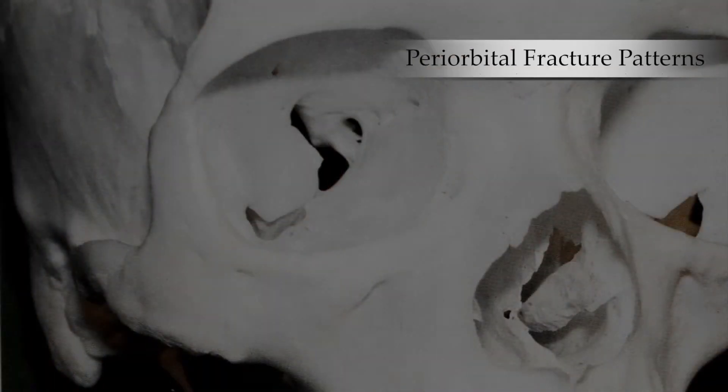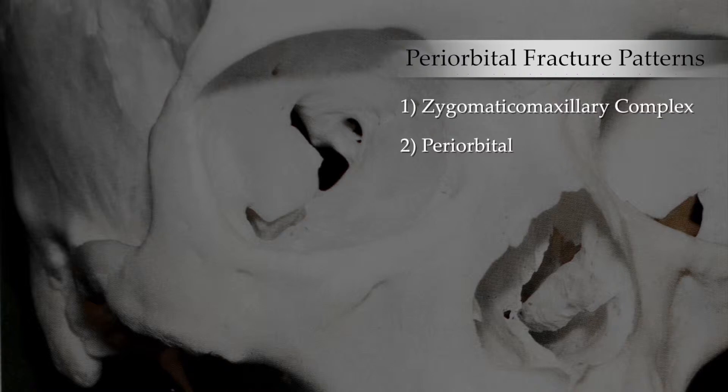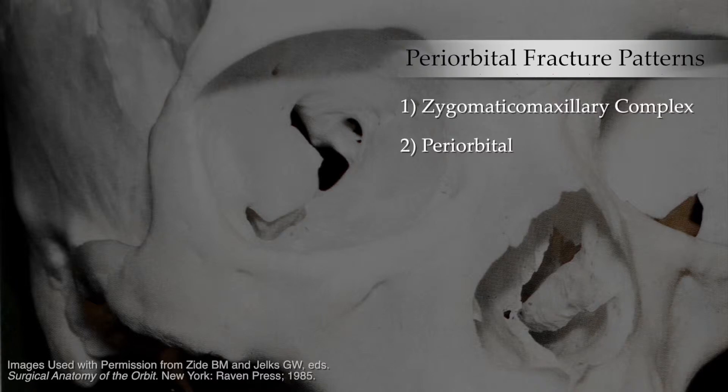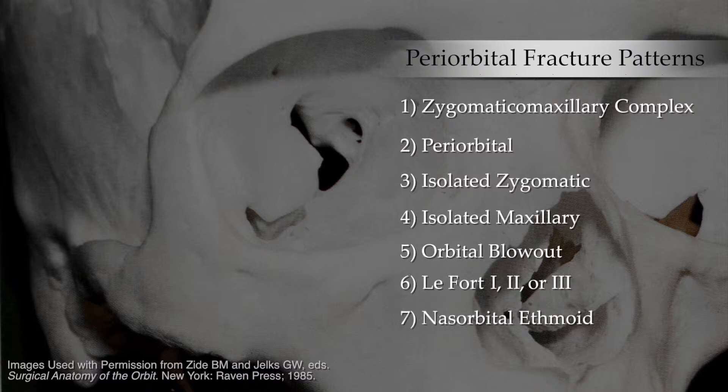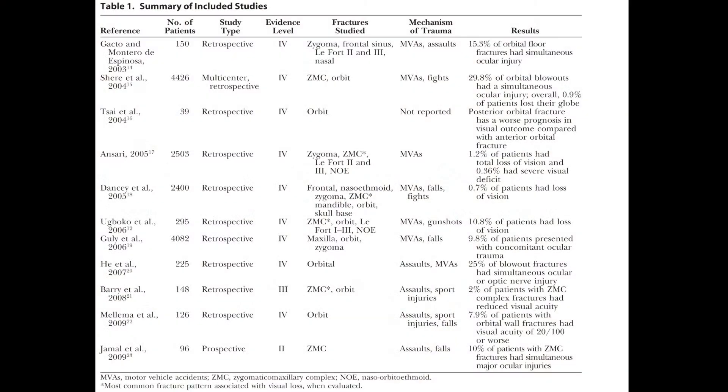They also identify seven periorbital fracture patterns including zygomatic or maxillary complex fractures, periorbital fractures — which I critique as not very specific since I would classify all of these as periorbital fractures — isolated zygomatic fractures, which I believe refer to zygomatic arch fractures, isolated maxillary fractures, orbital blowout fractures, LeFort fractures, and naso-orbital ethmoidal complex fractures, or NOE.